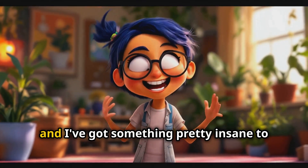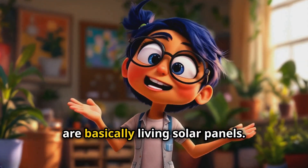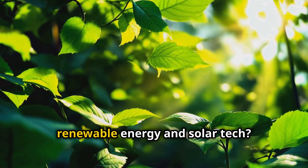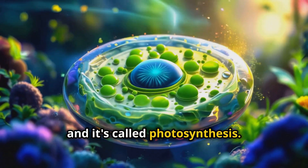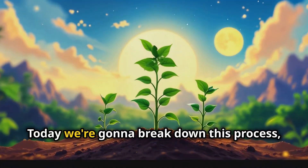What's up guys, Ali here, and I've got something pretty insane to show you today. It's all about how plants are basically living solar panels. You know how we're always talking about renewable energy and solar tech? Well, nature's been doing this for billions of years, and it's called photosynthesis — it's like the ultimate green energy hack.